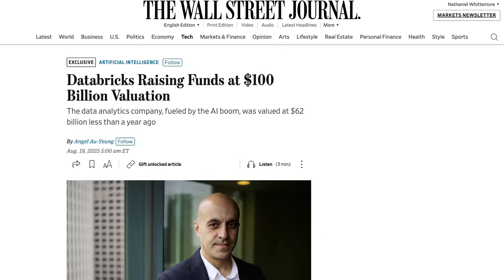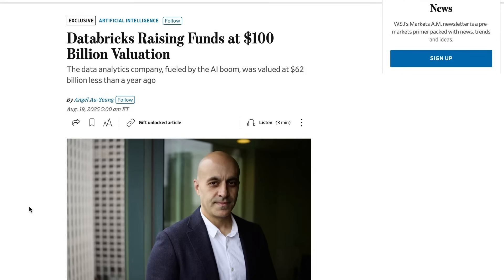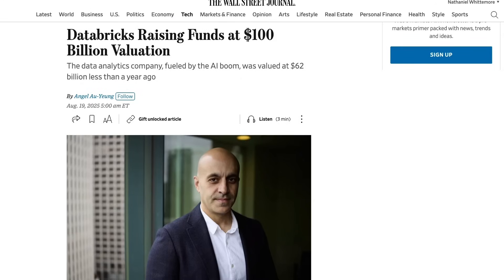Many noted that Databricks used that gigantic Series J as a substitute for going public, so going back to private markets for a Series K is an unusual move. Databricks CEO Ali Ghodsi said in a statement: 'We're seeing tremendous investor interest because of the momentum behind our AI products, which power the world's largest businesses and AI services. We're thrilled this round is already oversubscribed.' He added to the Wall Street Journal that he was not planning on fundraising so soon, but is receiving daily inbound from investors trying to put money into the company. For now, at least in the private capital markets, there is clearly still a lot of appetite.